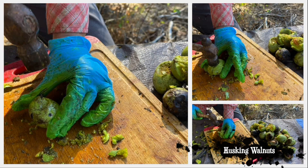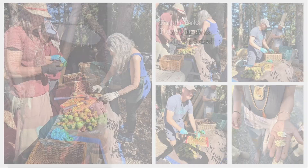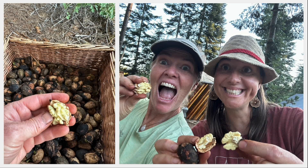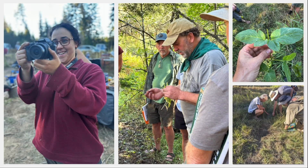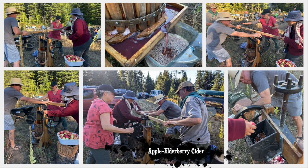First, we had to smash through the green husks to get to the walnuts inside. The underripe walnuts were a little bitter at first, but very tasty after they fully dried. Fruit and nut trees go feral like weeds in this part of the country, found in abundance on roadsides, riverbanks, and climbing the hills.